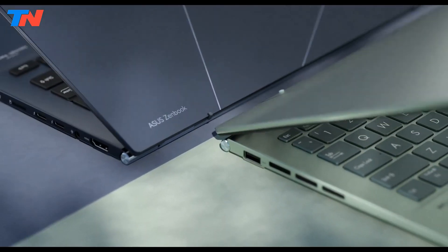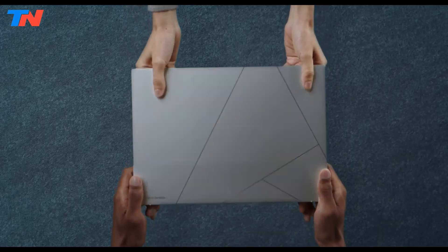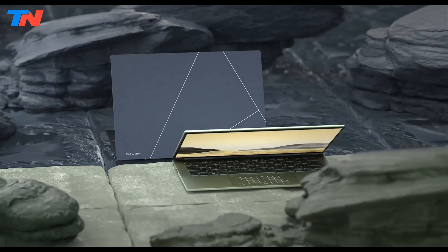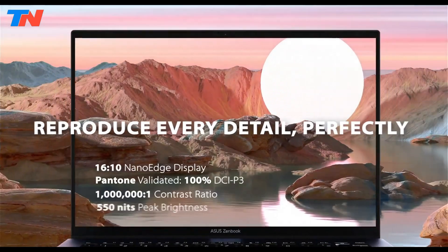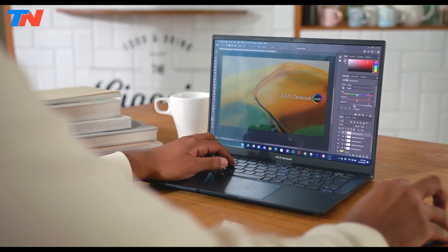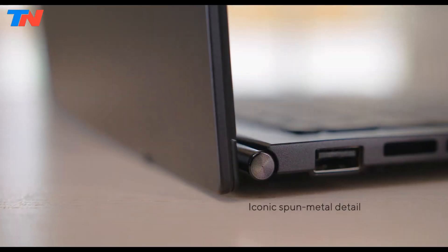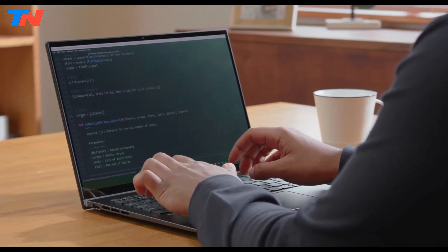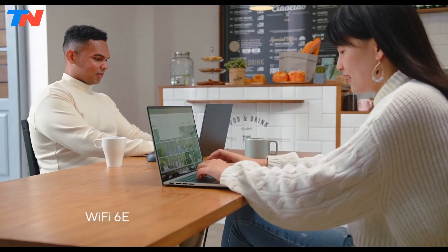The ASUS ZenBook 14 OLED stands out as an ultra-portable laptop that seamlessly combines performance, portability, and an impressive visual experience. Available in models such as the UX3402 and UX3405, it is equipped with the 13th Gen Intel Core i7-1260P processor, a key component of the Intel Evo platform, and the Intel Core Ultra Series 1 processor. The laptop boasts a 14-inch OLED NanoEdge display with a 16:10 aspect ratio, 2.8K or 3K resolution, and a 120Hz refresh rate, delivering vibrant and detailed visuals with a wide color gamut.